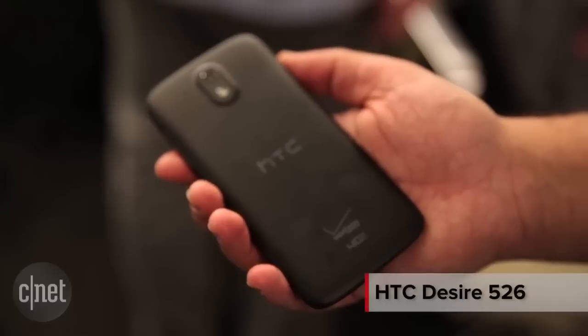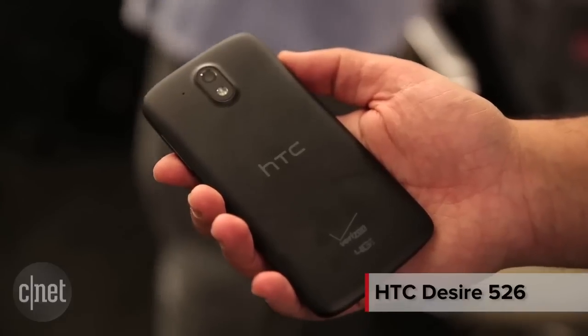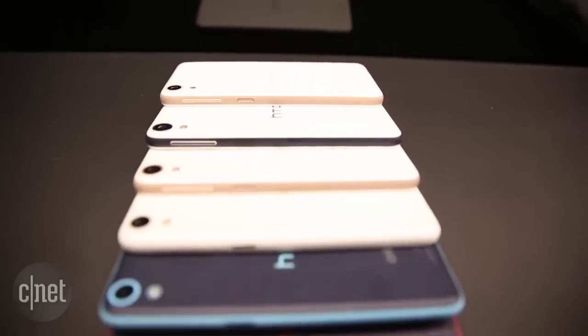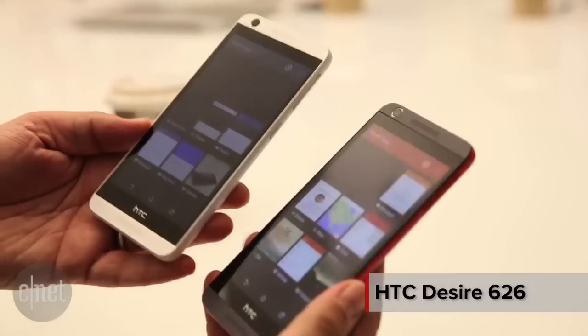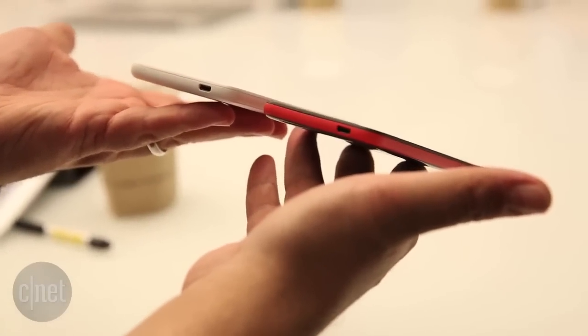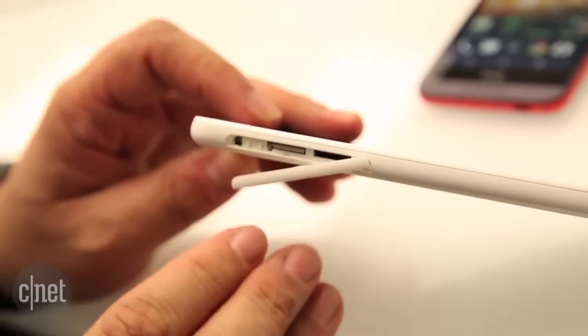The HTC Desire 526 bumps it up to a 4.7 inch, slightly higher resolution QHD display and 1.5 gigs of RAM. The 626, which is probably the one you want to go for of these three, has a 5 inch 720p display and 16 gigs of storage in one configuration, 8 in the other, available for prepaid phone carriers.